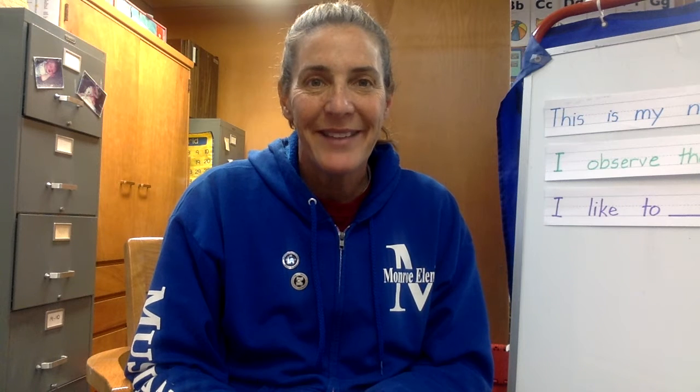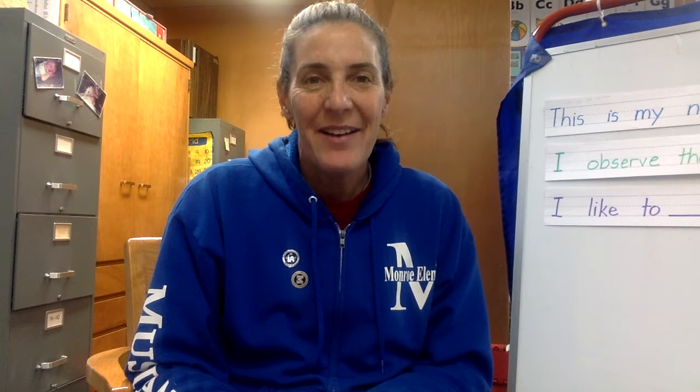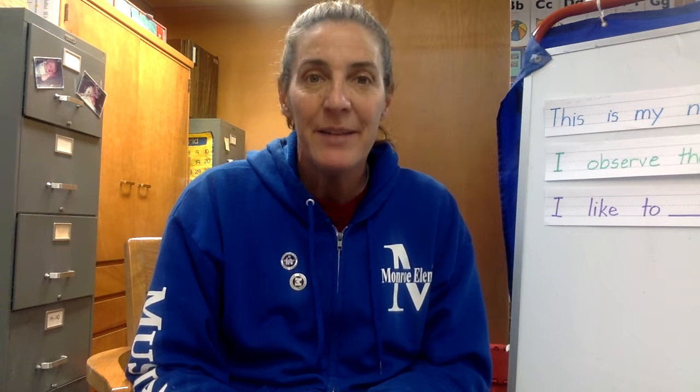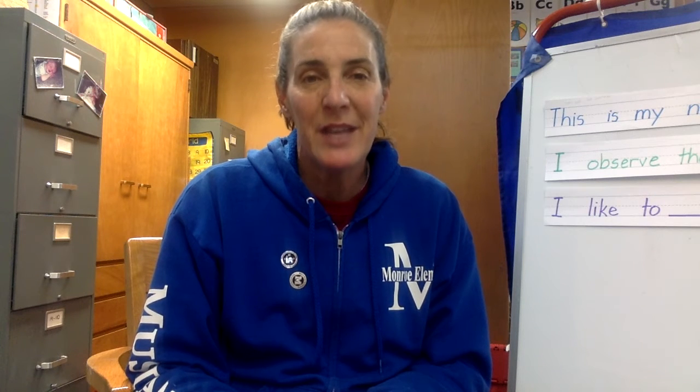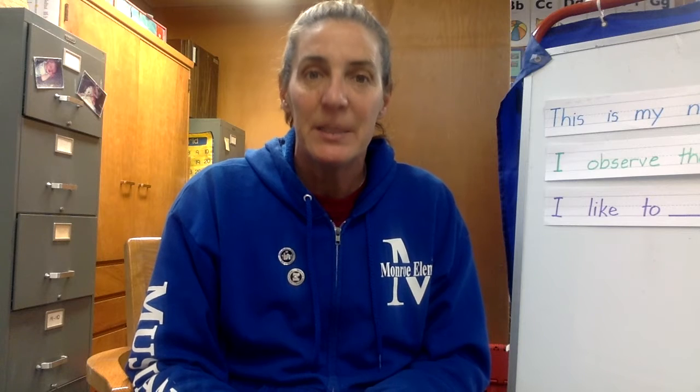Hi boys and girls! Happy New Year! I know that we've had our holidays and a lot of you celebrate Christmas or Hanukkah, and maybe you've got some new toys or new gifts or maybe you have something new. So today what we're going to do is spend some time telling about what we have.